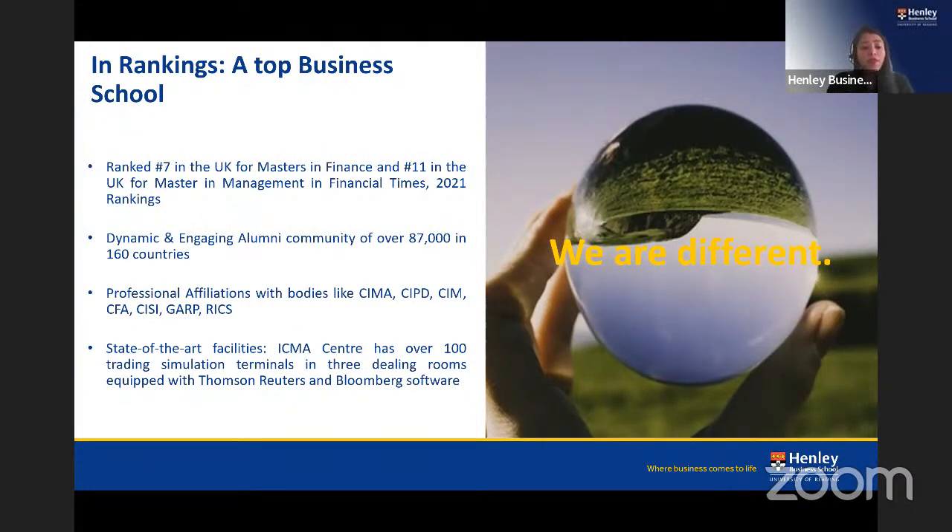In terms of rankings, we are ranked seventh in the UK for Masters in Finance and eleventh for Masters in Management. We are a global business school with six international campuses, partnerships worldwide, and over 87,000 alumni across 160 countries. Each year, over 7,000 students study from more than 150 countries. Our students also benefit from professional affiliations with bodies like CIMA, CIPD, Chartered Institute of Management, CFA, and GARP, gaining exemptions and a competitive edge upon graduation.